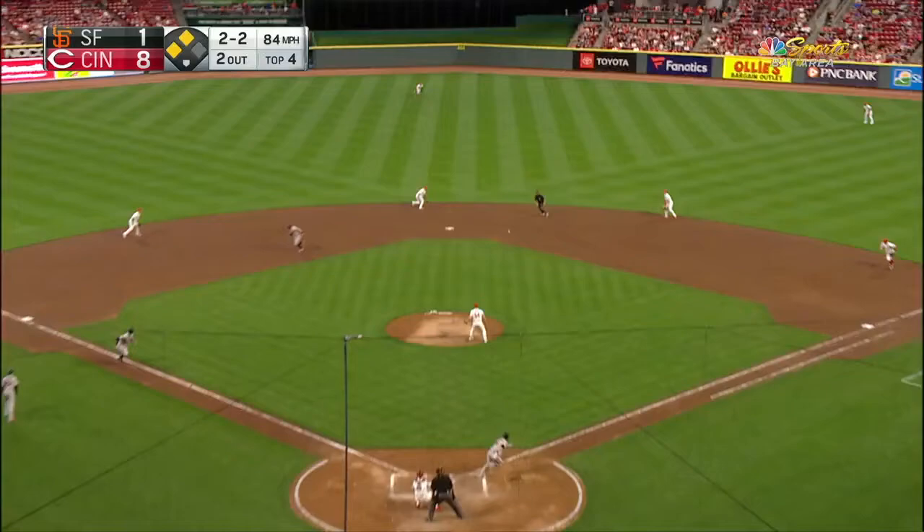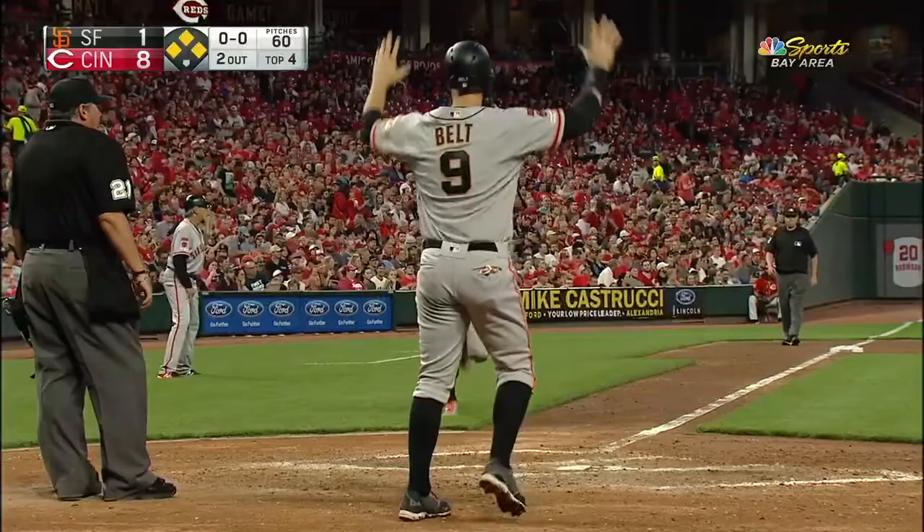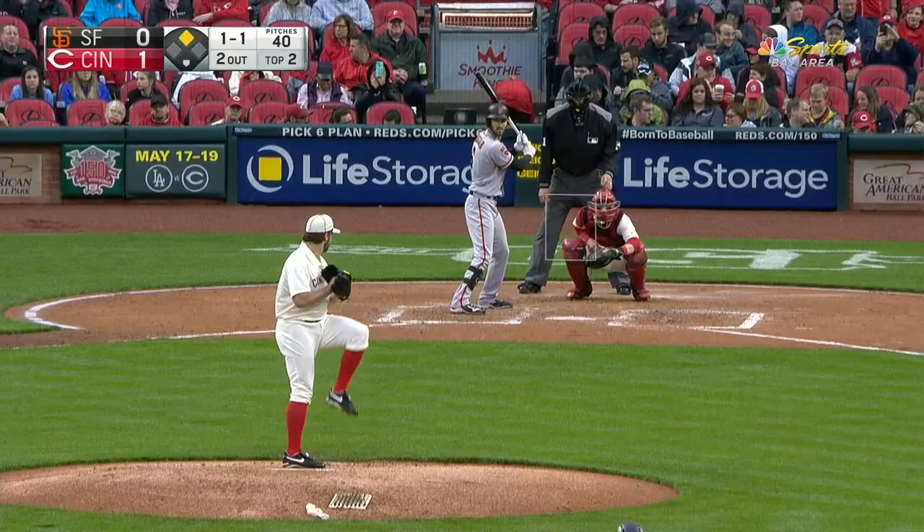2-2, breaking ball right back up the middle. Base hit for Dugger. Belt will score. Longoria right after him. It's a two-run single for Dugger. And it's 8-3 here in L.A.